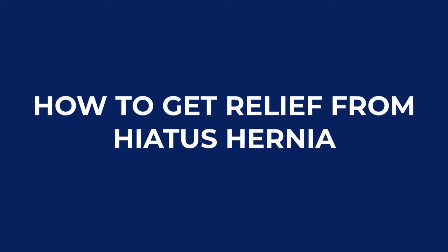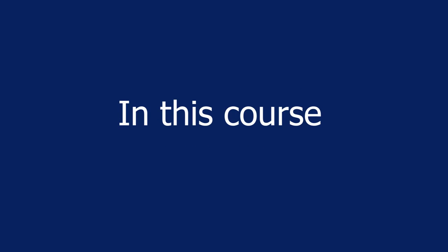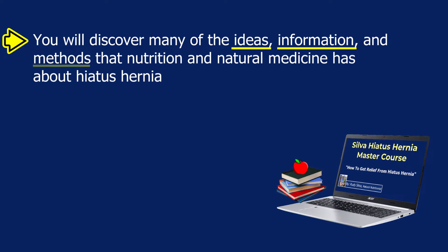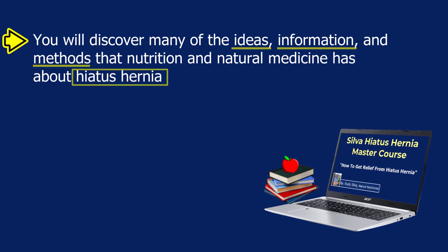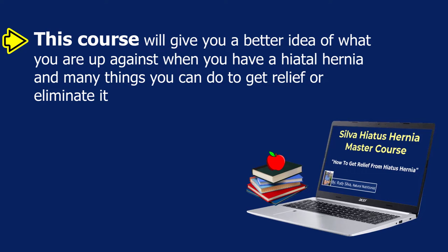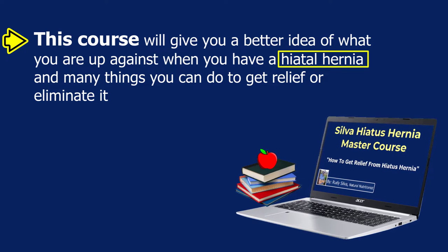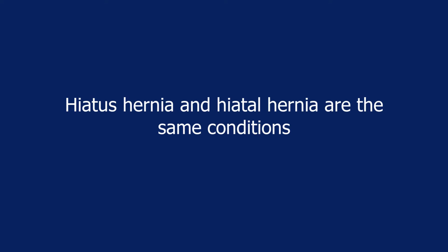Welcome to the Hiatus Hernia Master Course. In this course you will discover many of the ideas, information, and methods that nutrition and natural medicine has about hiatus hernia. This course will give you a better idea of what you are up against when you have a hiatal hernia, and many things you can do to get relief or eliminate it.